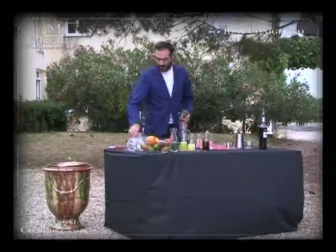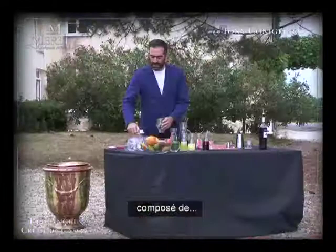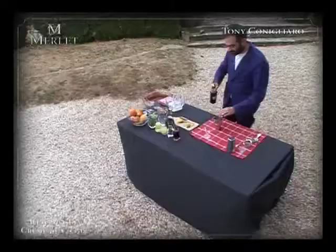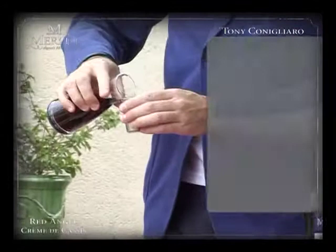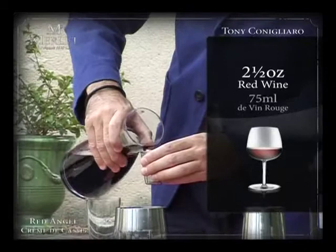The first one is going to be the Red Angel. This is an aperitif style drink and it has 20 ml of the Merle Cassis, 15 of sweet vermouth, and 75 of red wine.